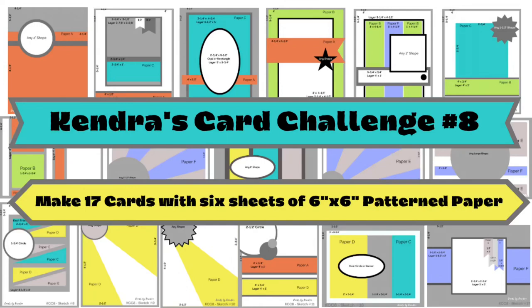Hello and welcome to Cards by Kendra. I'm so glad you're here. It's time for a new quarterly card making challenge — Kendra's Card Challenge number eight.